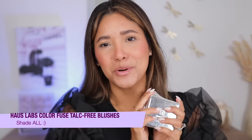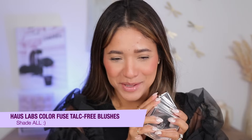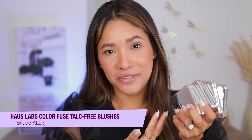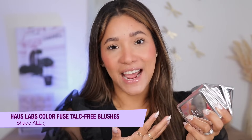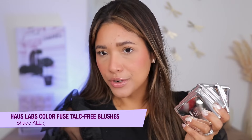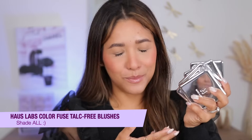I almost forgot to mention my Haus Labs blushes — I love them so much. They're pigmented, talc-free, and have a beautiful formula. They're slightly more natural than the others I mentioned, but totally worth a mention. I have a video reviewing every single one if you're interested.